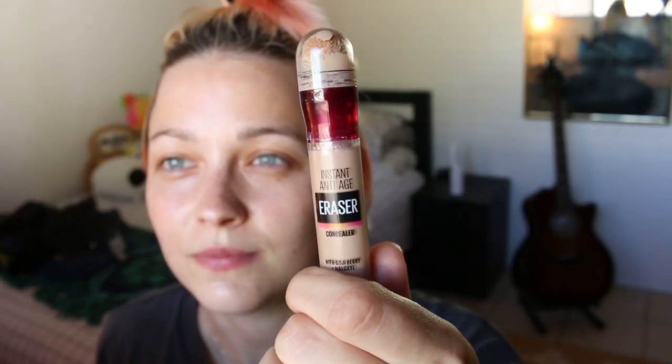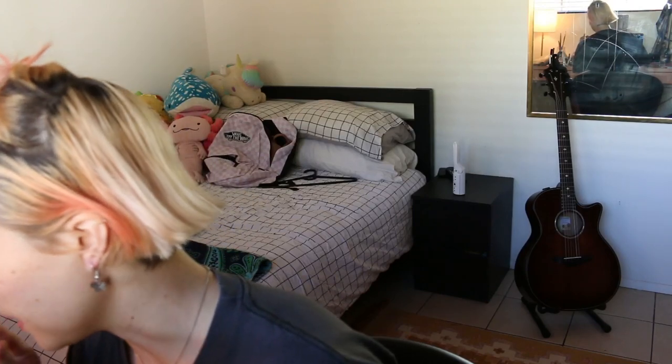Next up I use this Maybelline Instant Anti-Age Eraser concealer. I love this stuff — you can get it at the drugstore and I've been using it for years, it works really well for me. I put it on my problem areas: under my eyes, my chin, and around my nose — areas that are usually a little discolored. Then I do the fancy move of pouring some water on my beauty blender and blend it in a bit.